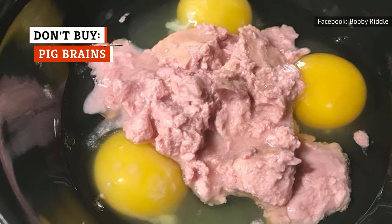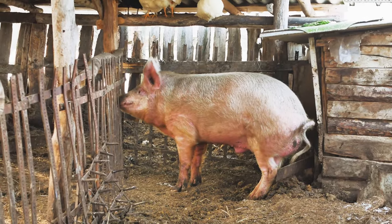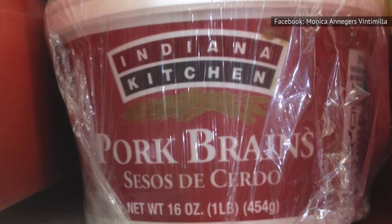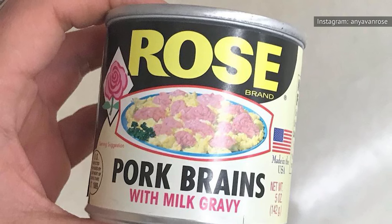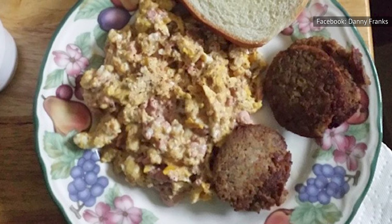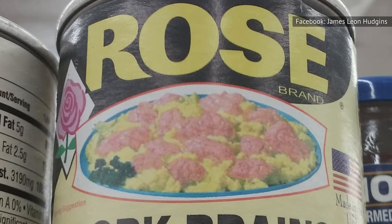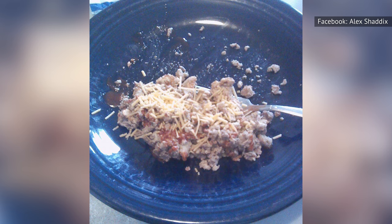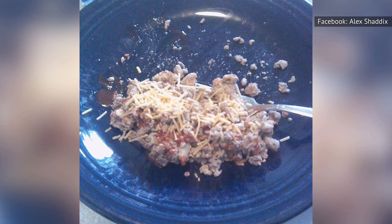Pork brains used to be an important ingredient in various southern dishes like brains and eggs. That particular meal provided a way for farmers to make use of all parts of the pig in the tradition of whole-animal butchery. The ingredients of canned pork brains are relatively simple — in the Rose Pork Brains brand, for example, each can contains brains, milk, water, salt, and sodium nitrate. If you're not a farmer, there's no need to try this. And even if you're a culinary daredevil who likes to sample weird things or you've eaten brains before and liked them, we still don't recommend the canned version.